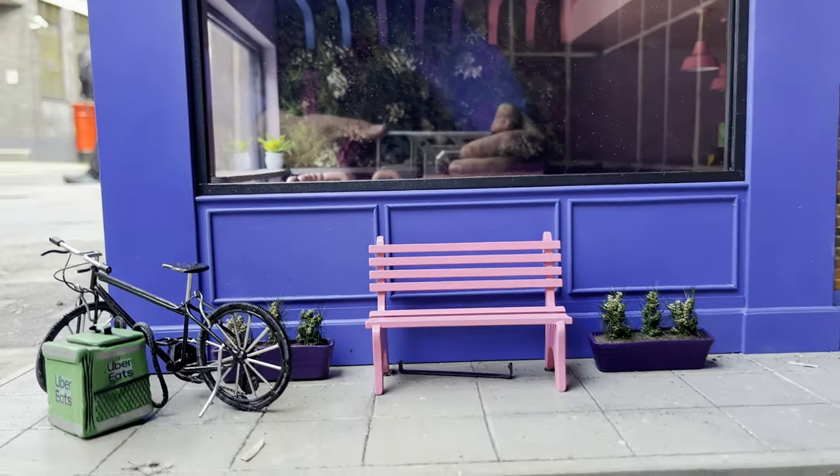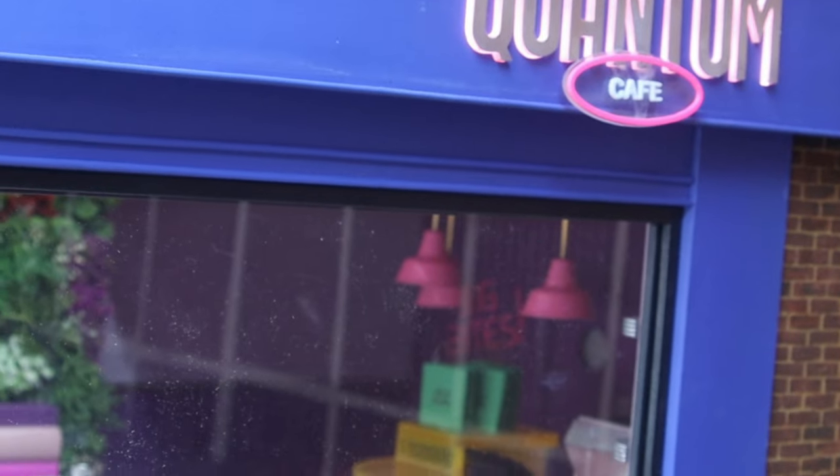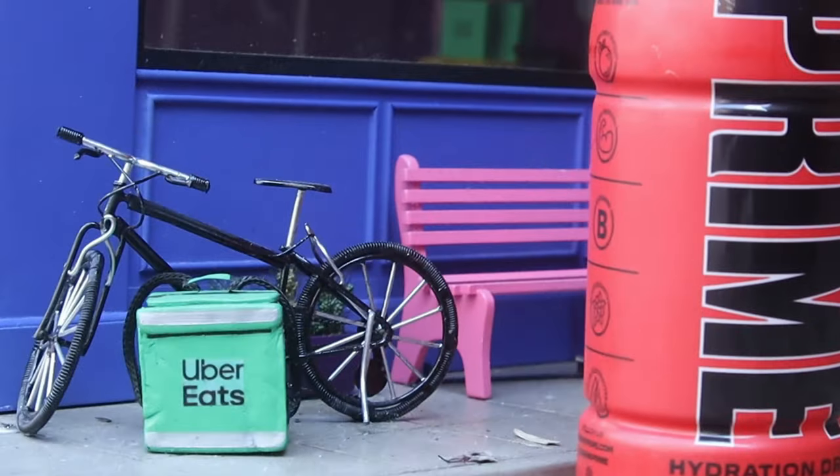I kept seeing ads on TikTok and Instagram about this place and I wanted to come check it out because it wasn't too far from me. I wanted to know if it was like an art installation or what the deal was. It turns out it is a promotional item for the release of Ant-Man Quantumania on Disney Plus.